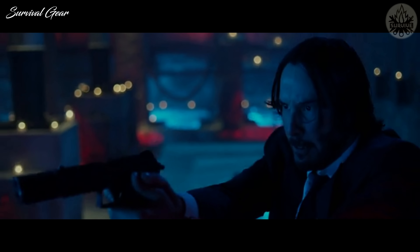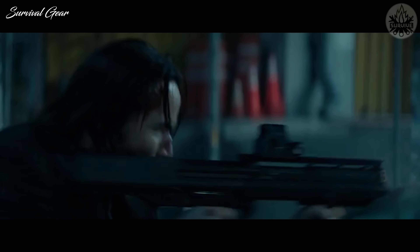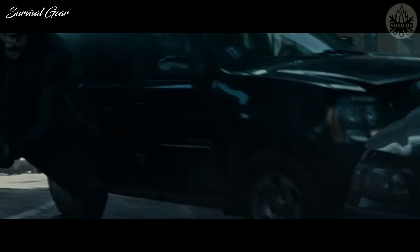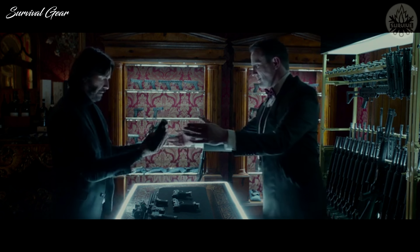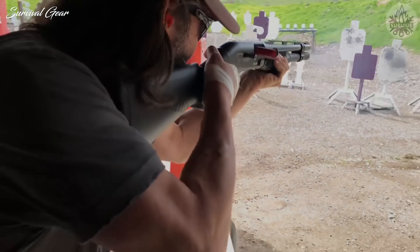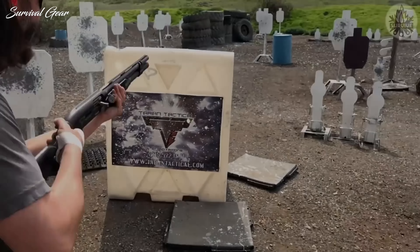What's up guys, this is Survival Gear here, and today we are going to talk about the top 5 guns from the John Wick Trilogy. Imagine what it would feel like to own the massive arsenal of John Wick weapons. Guns used in John Wick are some of the most awesome firearms ever made — they're accurate, powerful, and incredibly lethal. With some time and research, we've created this list of 5 of the most destructive guns from the John Wick Trilogy that you can add to your collection.